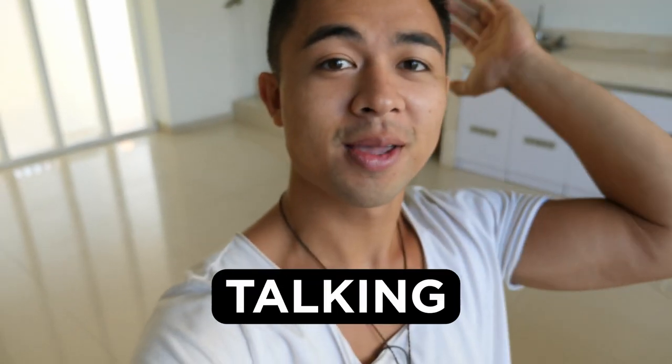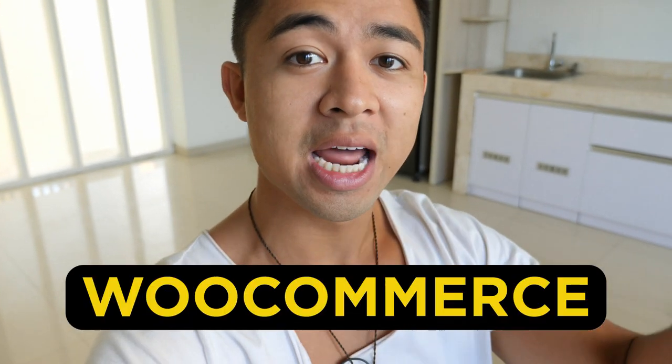Hey guys, Mike Facile here. In this video we're talking about how to make money with WooCommerce and how beginners are earning $100 to $700 a day in passive income.